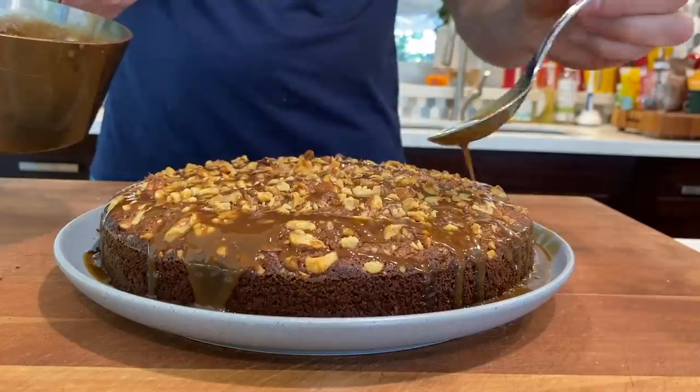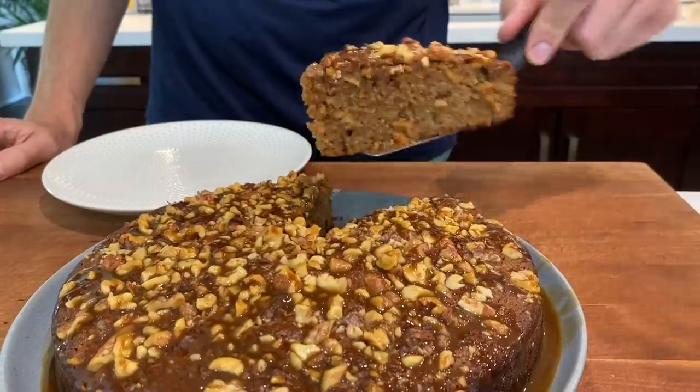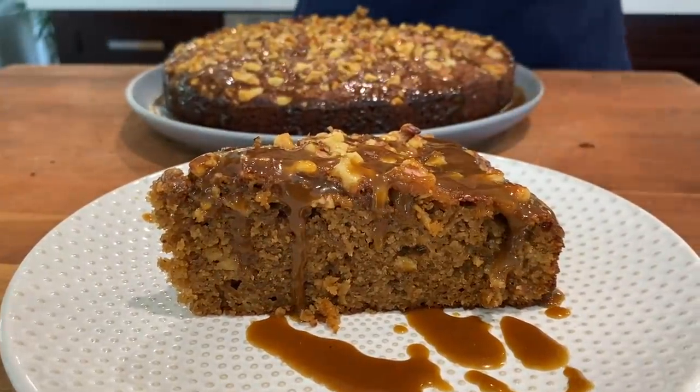Just go ahead and drizzle the caramel sauce all over the cake — don't be shy, the more the merrier. Cut a big piece here. Look at that cake — it's uber moist inside thanks to the apples. A little more caramel sauce on top, and my friends, we are ready to eat.